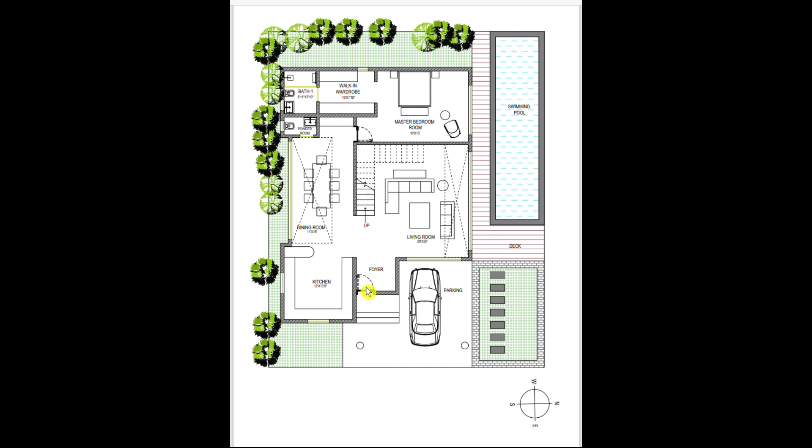As soon as you enter from the main gate, you have a greenery space provided for gardening, where the client also wanted car parking space and parking for the two-wheeler. The pavements on the north side of the plot lead towards the swimming pool side.